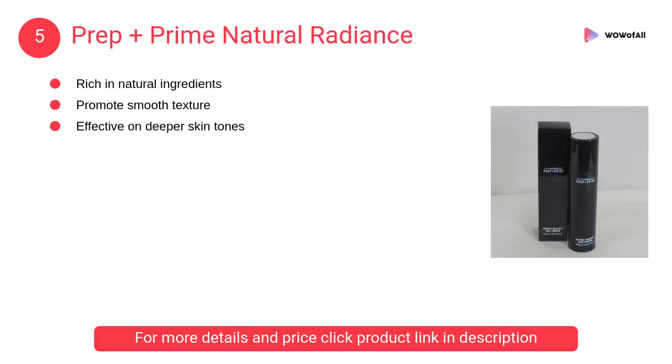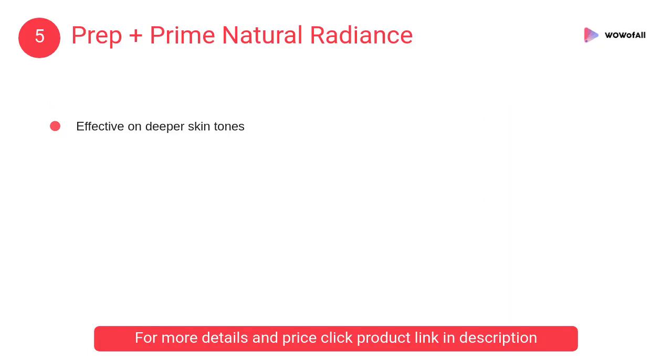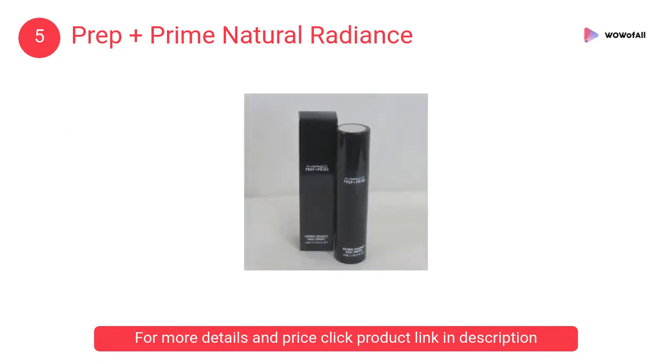At number 5: Prep Plus Prime Natural Radiance. It is effective on deeper skin tones and also good for fair skin. The radiant pink color is rich in natural ingredients and controls oils.